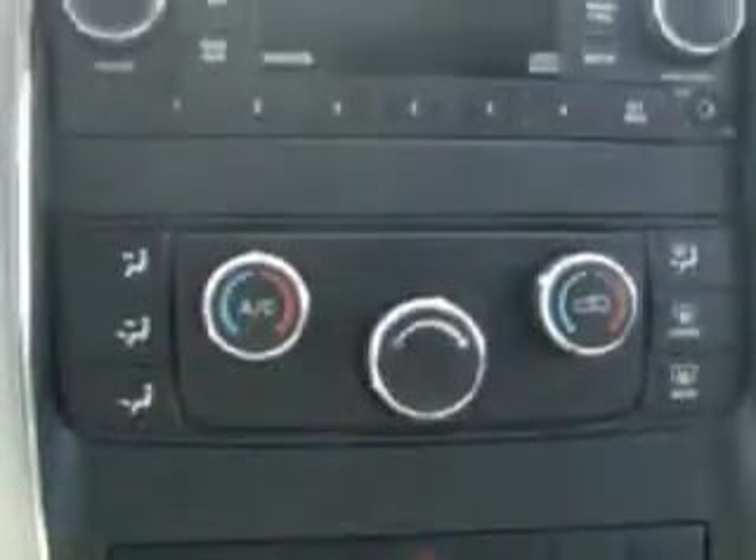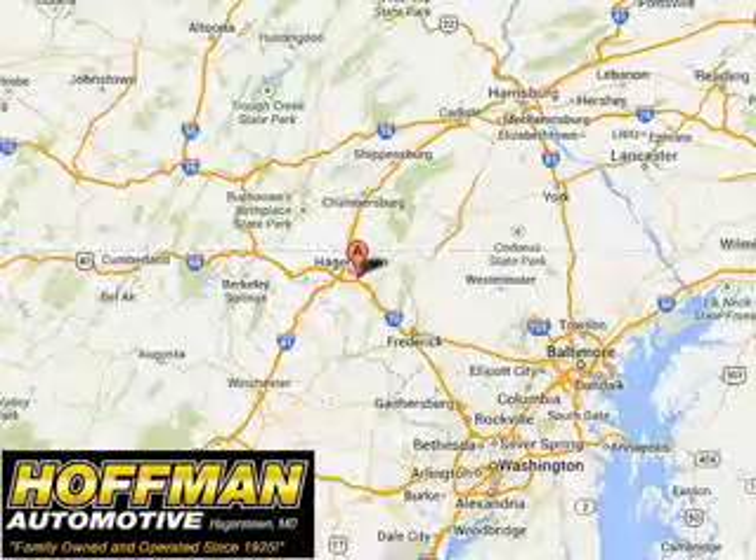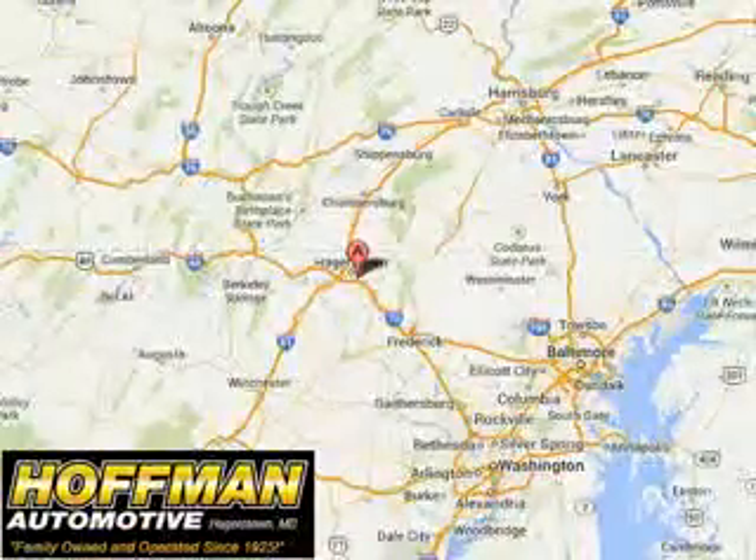Enjoy the drive and have peace of mind in this 2012 Jeep Grand Cherokee. See us at Hoffman Automotive today. Please contact Ms. Allen at 301-733-5000 extension 1044 today with any questions or to schedule an appointment. We look forward to earning your business.